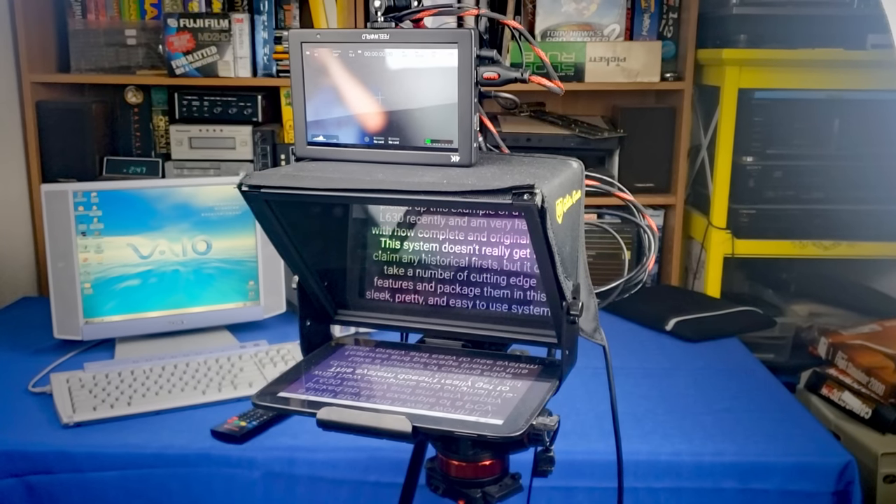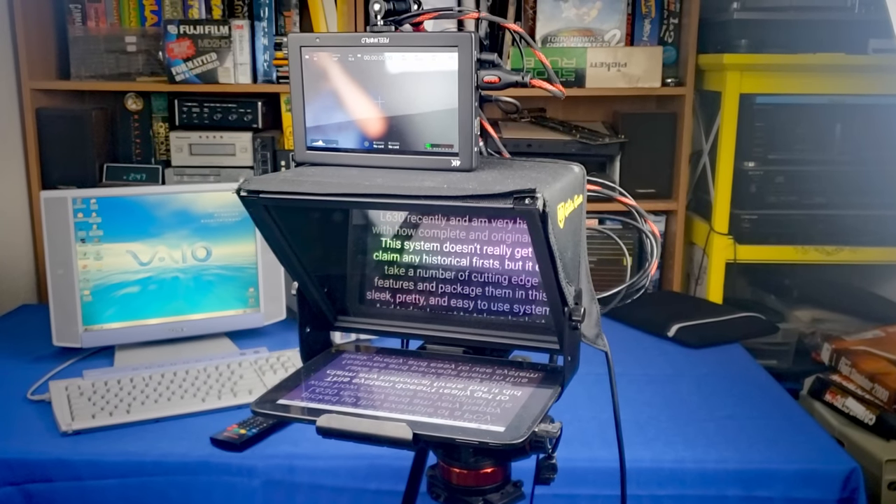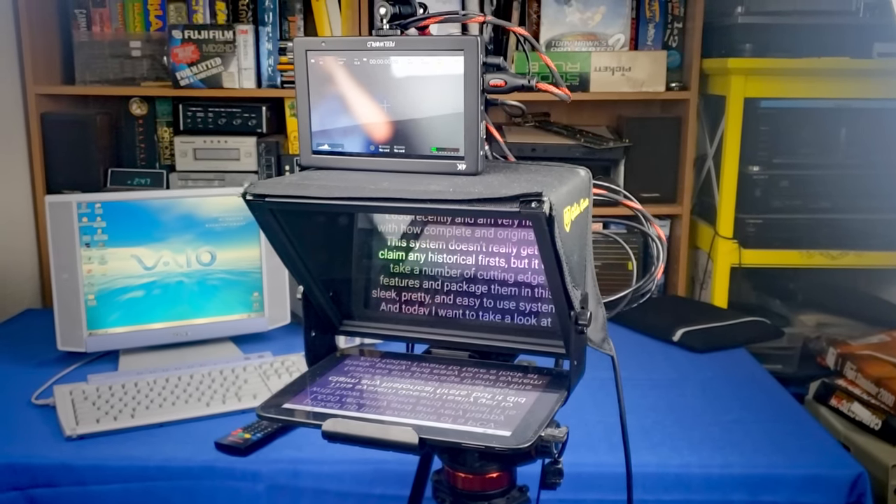I hope you enjoyed this look at the Sony VAIO Slimtop. If you did, you might want to subscribe, and if you want to support the channel I am on Patreon and that actually really helps. This is now the first video I've ever recorded with a proper teleprompter so I didn't have to look below the camera the entire time I was talking. But that's it for now and I'll see you next time.